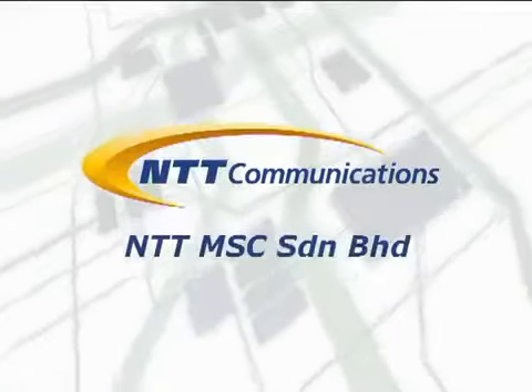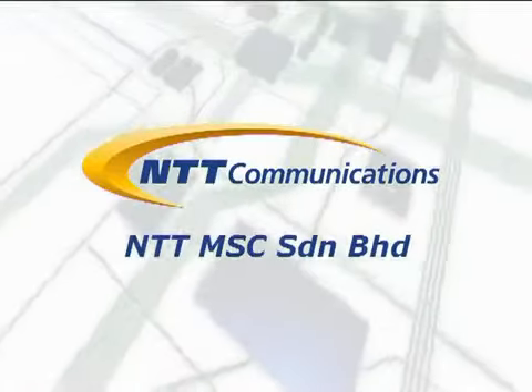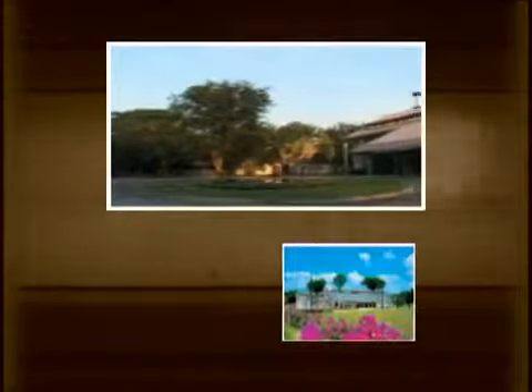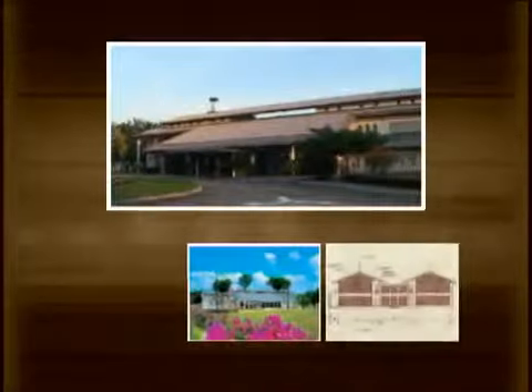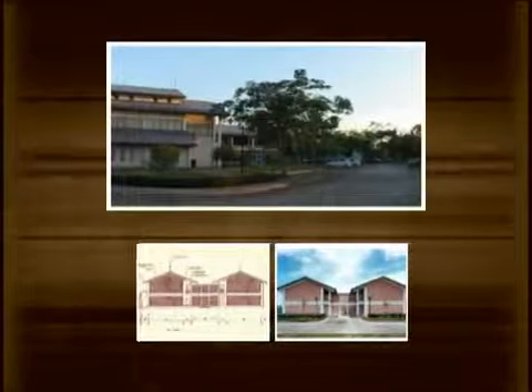NTT MSC Sandirian Berhad, a global ICT solutions partner in Malaysia. In 2002, NTT MSC Sandirian Berhad launched its first data center in Cyberjaya, in line with the Malaysian government's Vision 2020 objectives.